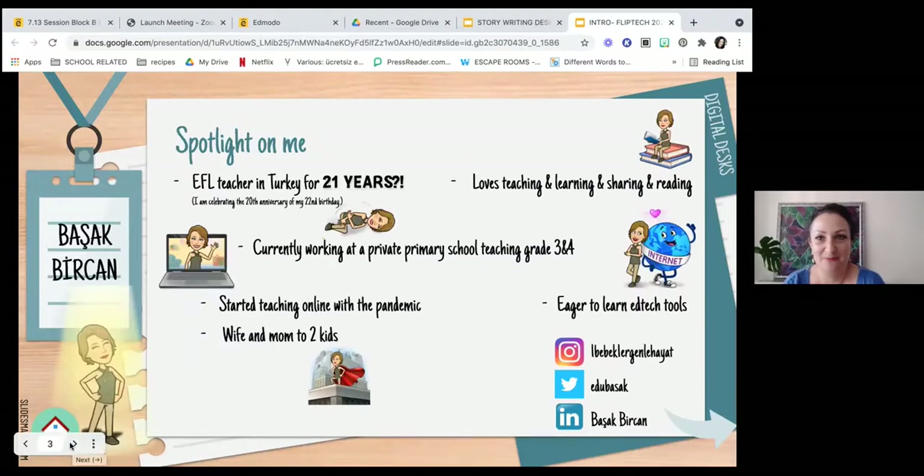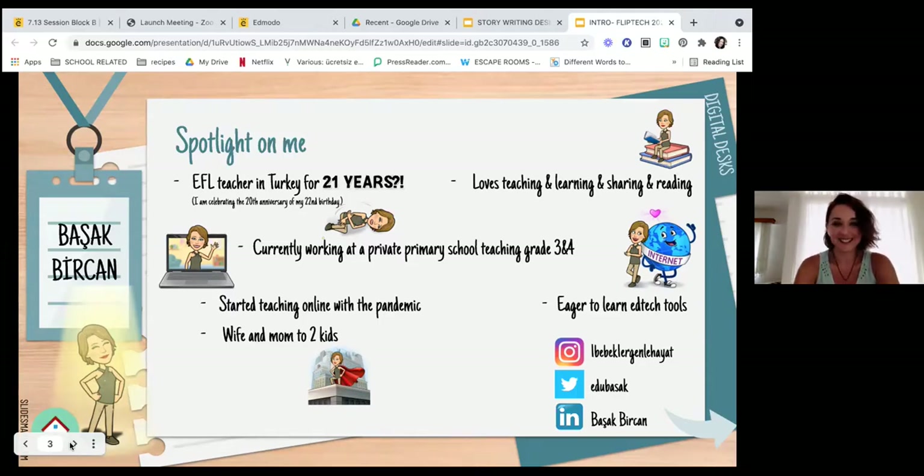And I am Basak. I have been teaching for 21 years now. I know, it's too much — I need to consider retiring soon, maybe. But I'm glad we had filters with Zoom this year; this was the best part of the year. I love teaching, learning, sharing, and reading. Currently, I'm teaching at a private school with Nevra — we teach the same level, grade three and four students. I love young learners. And as all of you, we started teaching online for the first time in our lives with the pandemic. It was very exciting and frightening at the beginning, but we got used to it.